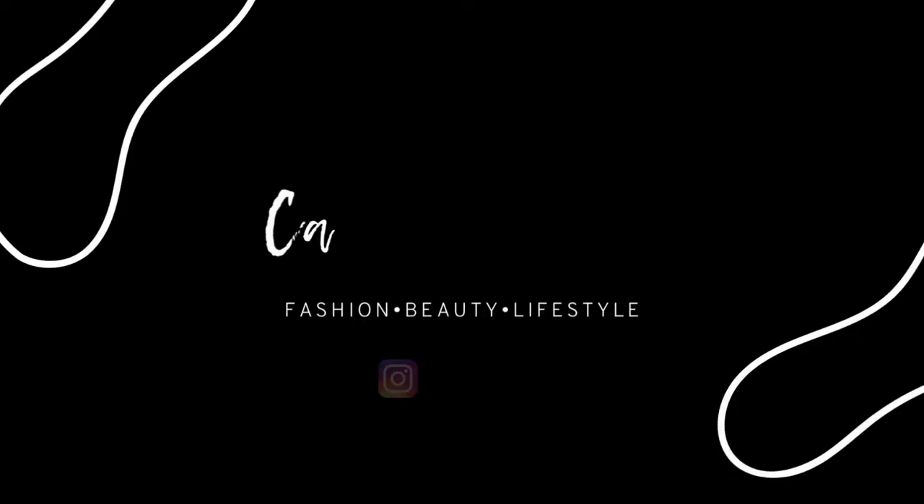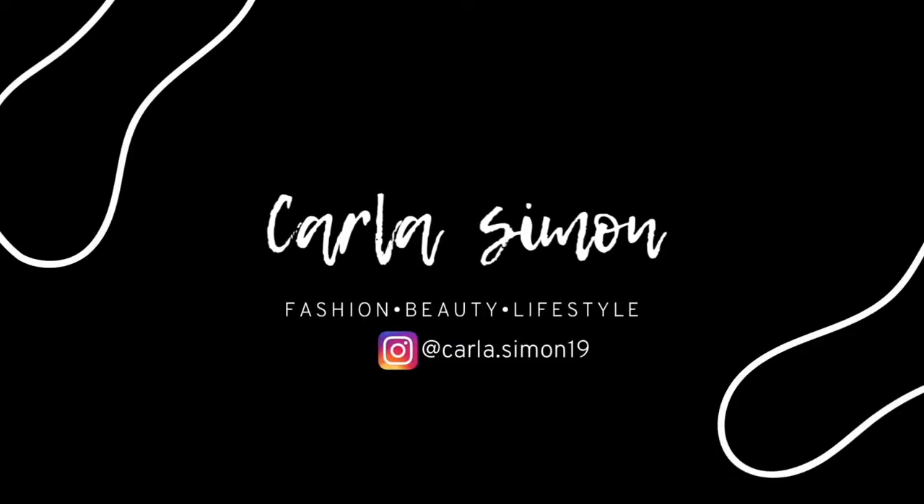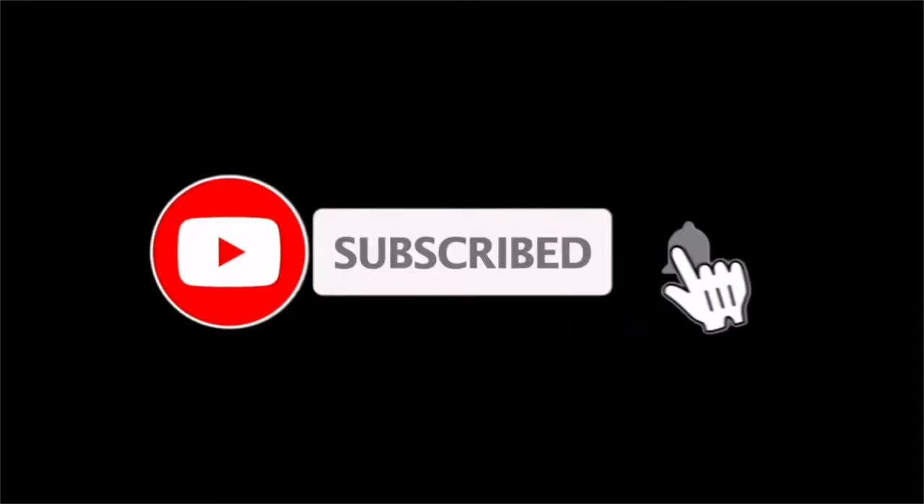Hello everyone and welcome back to my channel. In today's video we're going to talk about this new piece that I got. If you're new to my channel, welcome! My name is Karla and on this channel I share videos on fashion, beauty, and lifestyle. If you enjoy these kinds of videos, please subscribe down below.